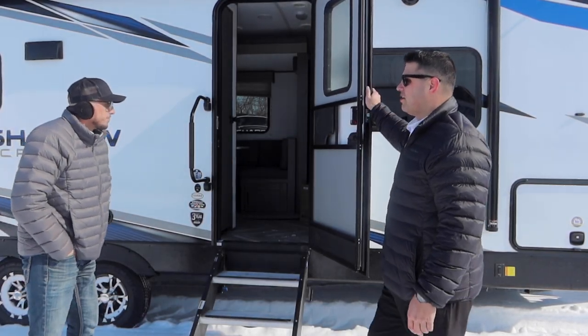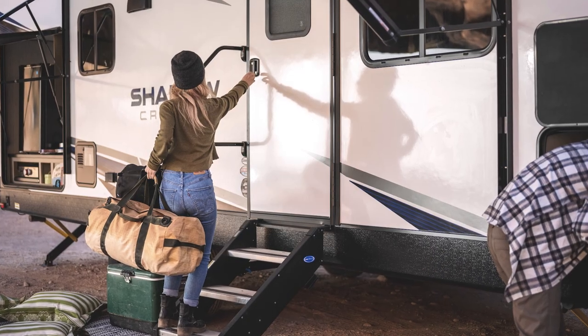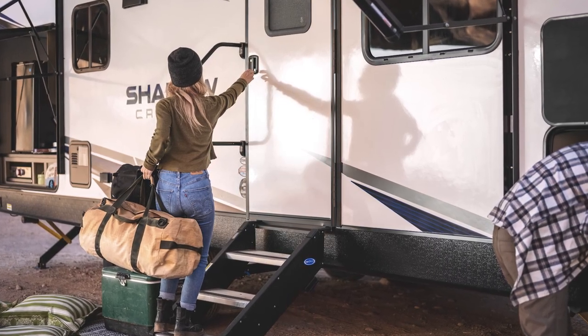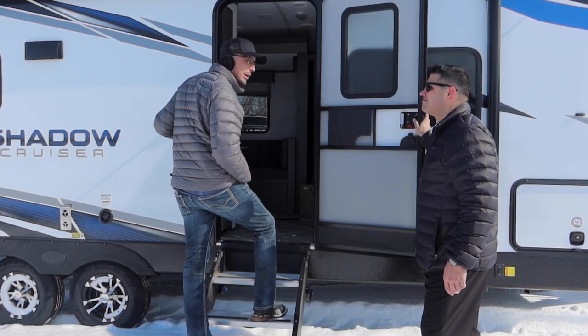What's the big thing that Shadow Cruiser has done to help customers get in and out of this coach? Most people are using 26 to 28 inch doors — we use a 30 inch door standard. We also have the large assist grab handle here, and these large steps that even somebody like myself with these big old feet of mine can easily walk in and out of.